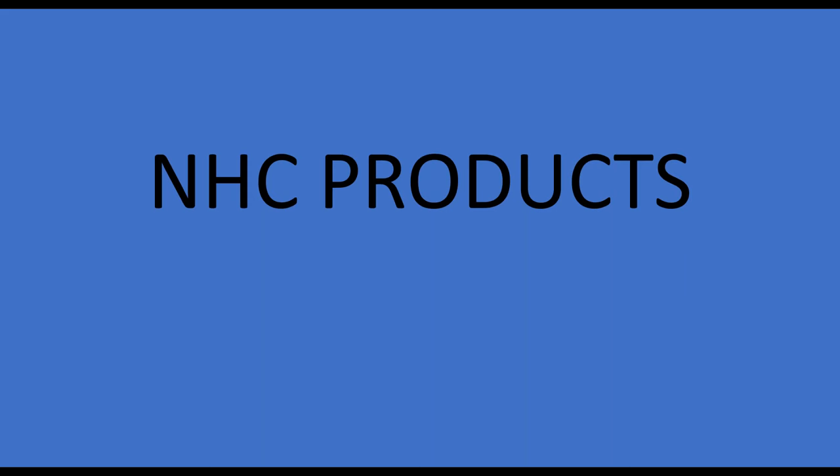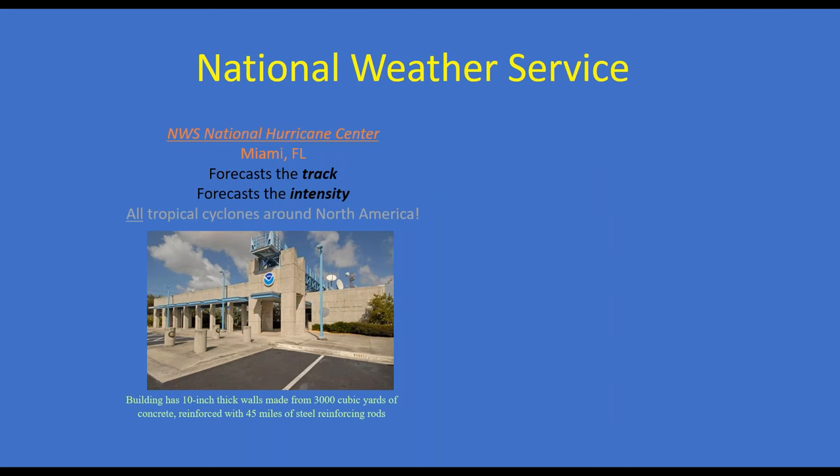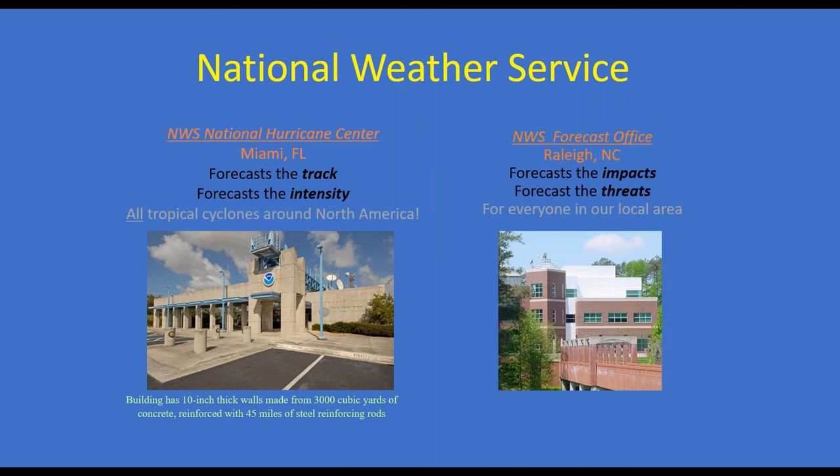Now we'll move to some National Hurricane Center products. This involves collaboration: the National Hurricane Center in Miami, Florida forecasts the track for all tropical cyclones around North America — the Atlantic basin and much of the Pacific basin. The local office here in Raleigh forecasts the impacts and threats for the 31-county local area. We work in collaboration with the National Hurricane Center to decide where and when to issue tropical storm and hurricane watches and warnings.